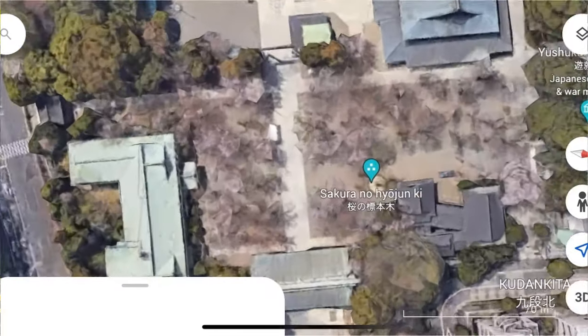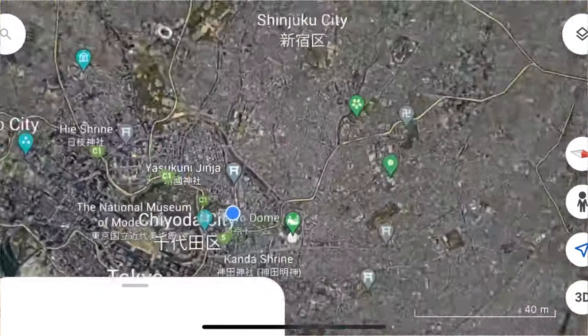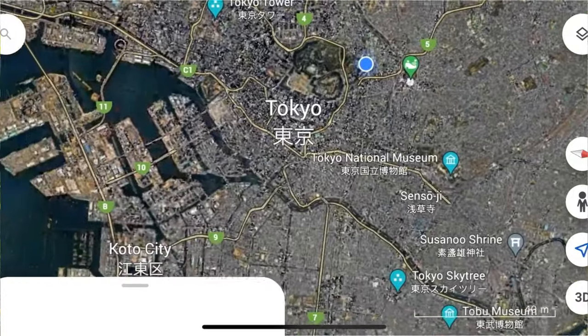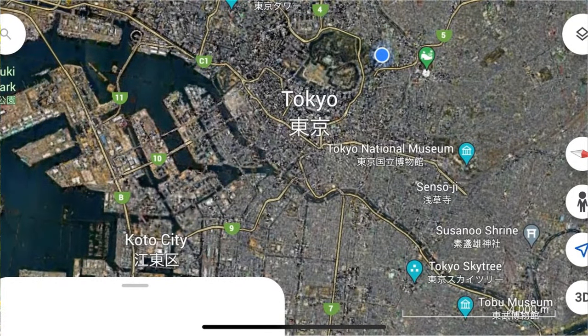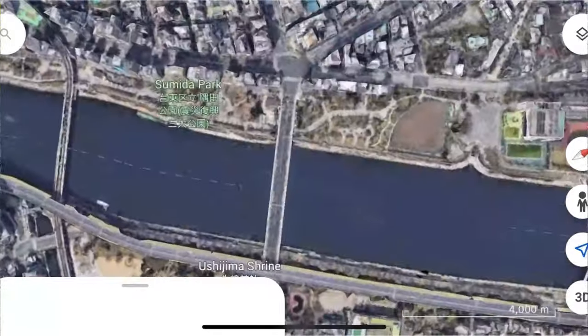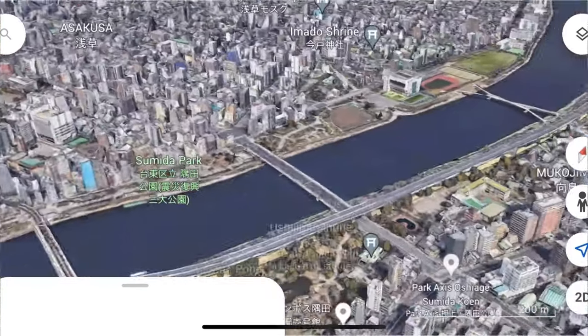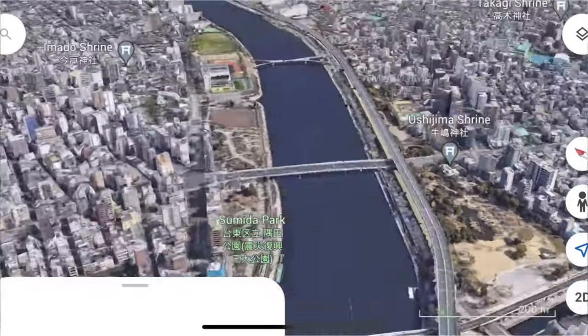Right near it, that's the Sakura no Hyojunki, which is the indicator tree for the Japan Meteorological Services to decide when the season starts. So you have a couple of really good sights here. Tokyo is a big place, so there's tons of places to go and see the cherry blossoms. This one is Asakusa's Sumida Park, and you can go here.